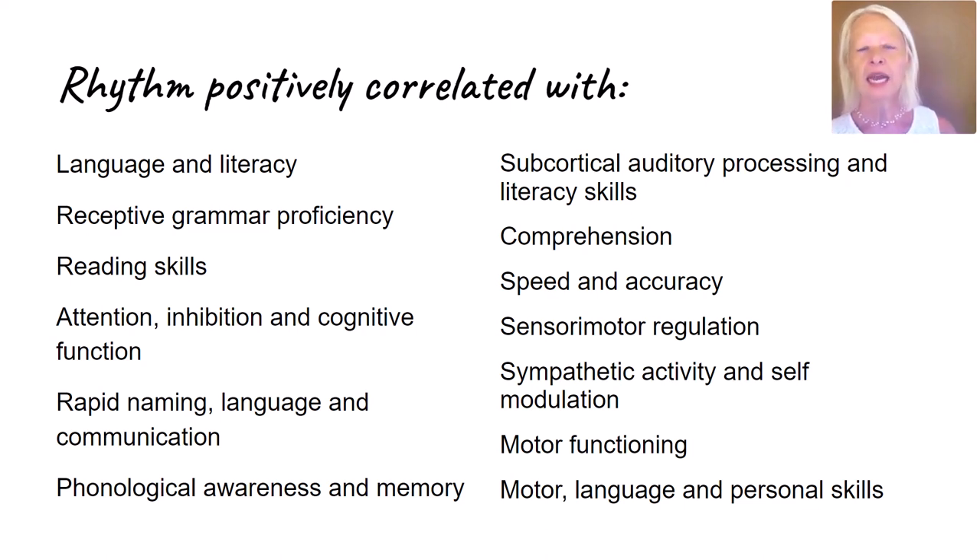If you ever need a rationale for implementing these strategies in the classroom, there is so much research that backs this up. When I look at research on overall sensory approaches in the classroom, it's hit and miss — not very conclusive. But the rhythm research is absolutely conclusive. I've never seen a study on rhythm that says it had no impact on brain function and learning. Every research study I've seen on rhythm with children says it has a positive impact on all of these aspects.